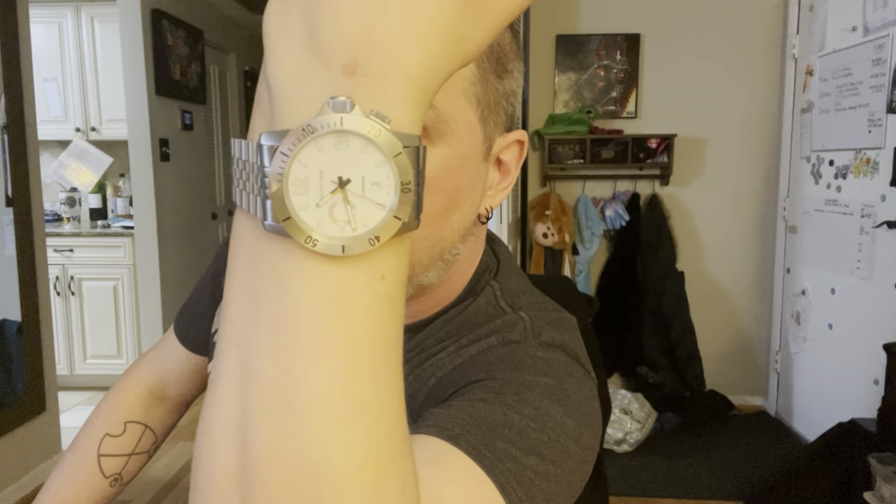Before we dig in, I'll do a quick wrist check. Today it is the Glycine Lagunar L1000. It's about the biggest watch I own. Almost a little too big — I always go back and forth on it, but I really like it, so it stays.